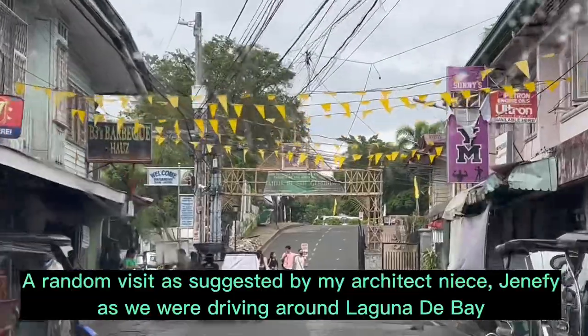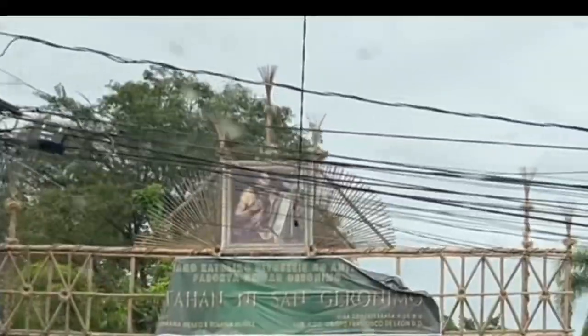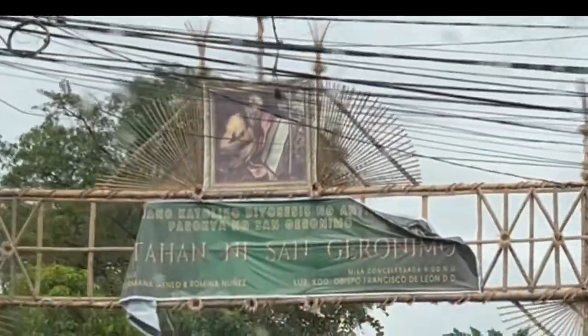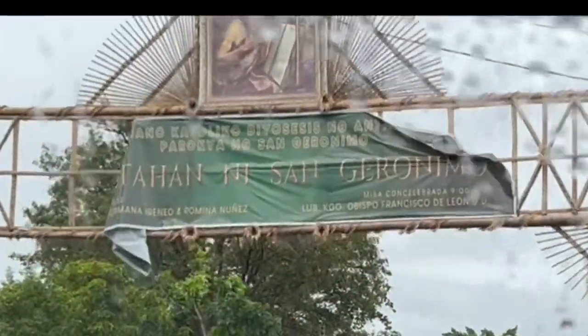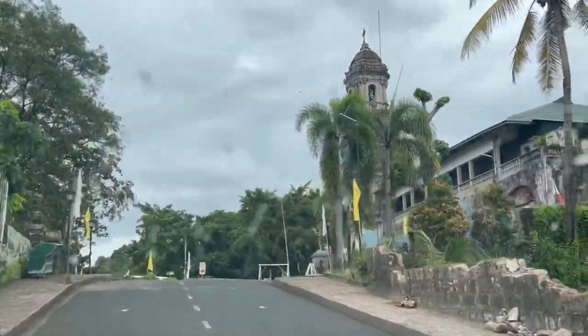On this rainy day, we are now approaching the Parroquia del San Jeronimo, or the St. Jerome Parish Church, better known as Morong Church, located in Morong, Rizal.